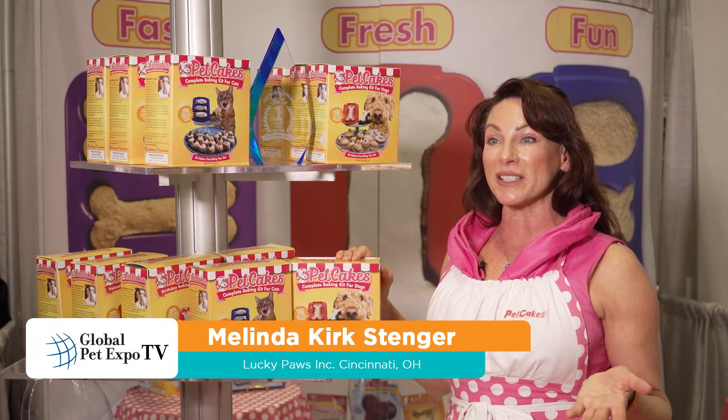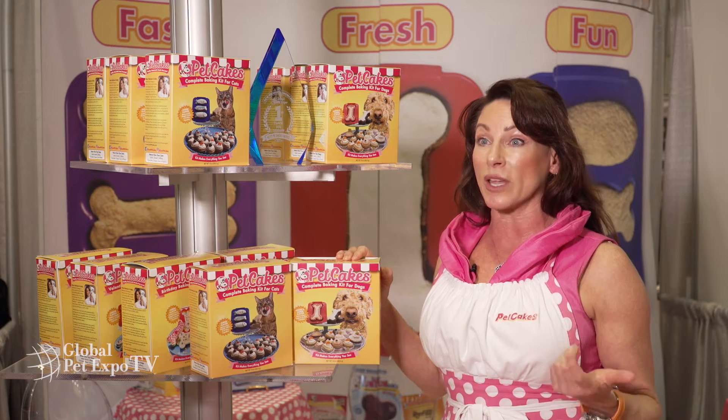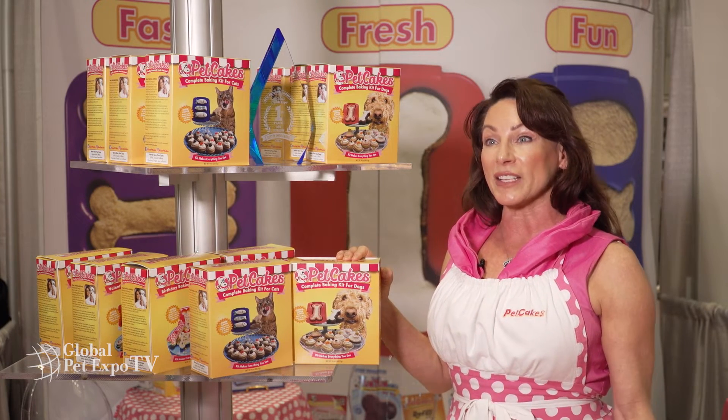I started my company in 2010 because my dog Bella had skin allergies to things like wheat, corn and soy, so I made sure none of that was in my products — and it's Lucky Paws.